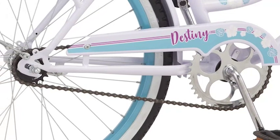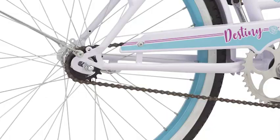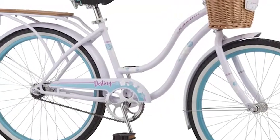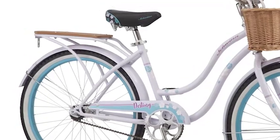The single-speed drivetrain is easy to use, and the rear coaster brake provides intuitive stops. Front and rear fenders help protect you from the elements, while the rear cargo rack offers convenient storage.